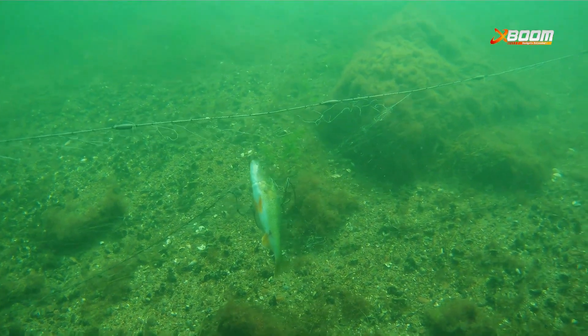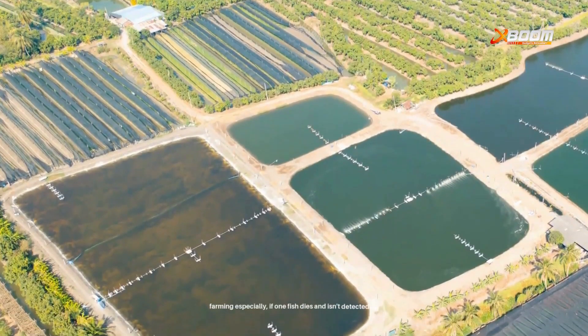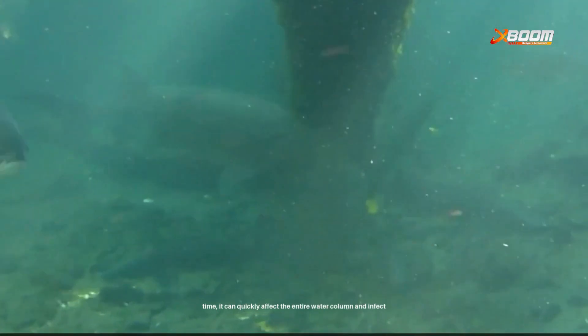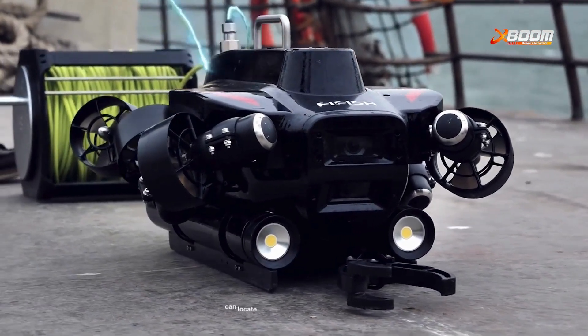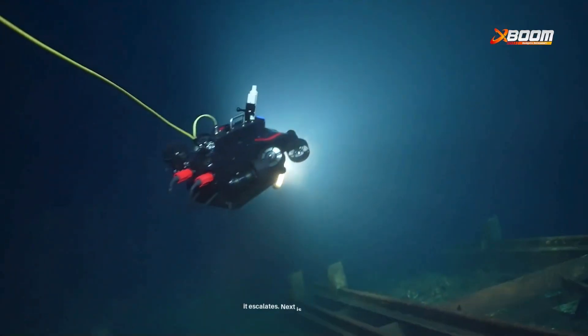Let's start with one of the most critical issues: dead fish detection and removal. In prawn farming especially, if one fish dies and isn't detected on time, it can quickly affect the entire water column and infect the belt. Underwater drones equipped with a robotic arm can locate and remove dead fish or any unwanted debris, preventing the spread of disease before it escalates.